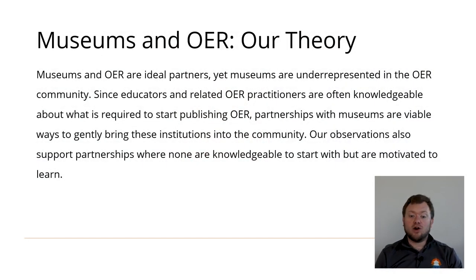We believe that museums and OER go together. Our experience as JPPM got started publishing OER, though, is that museums are underrepresented in the OER community. We know there is an interest in using resources from museums, often at the local level, but sometimes more widely as well. Educators often use visits to cultural institutions to highlight concepts, add engaging components, see real-world examples, or just rely on staff expertise. Since educators and related OER practitioners have the greater experience and more targeted resources at getting started publishing OER, we advocate the use of partnerships as a way to support museums within the OER community.